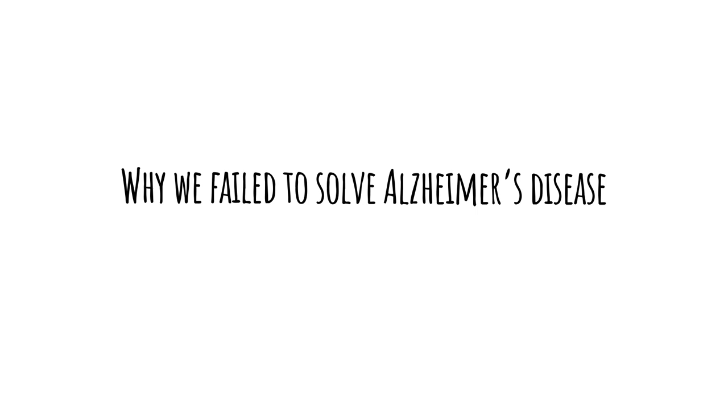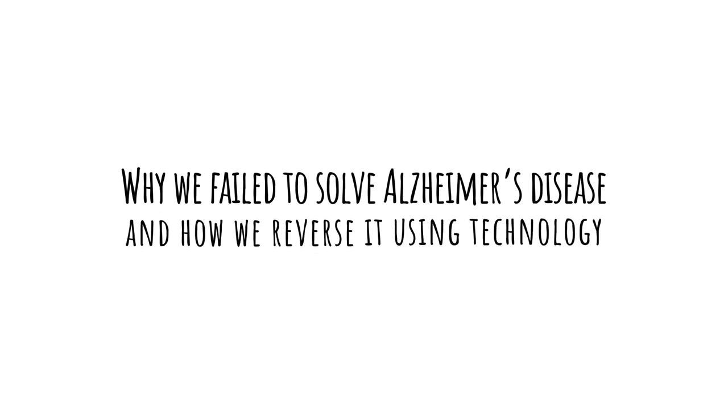So I said, challenge accepted, and went and learned more about brain disease. I studied neuroscience and later engineering, and joined MIT to create tools to study the brain. What I want to tell you today is that my grandpa's fate is becoming more and more common, that it will become a problem at the magnitude of climate change or pandemics, and that we as scientists have failed in providing an understanding of Alzheimer's disease. Today we'll discuss why we failed to solve Alzheimer's disease and how we reverse it using technology.